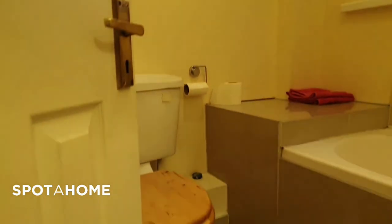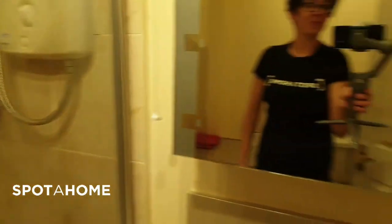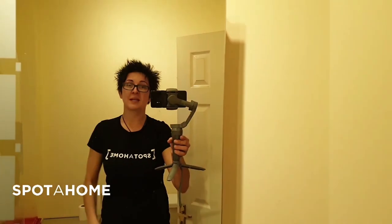We can't wait to welcome you to Spot A Home and rent this property. Bye for now from Lily in Dublin.